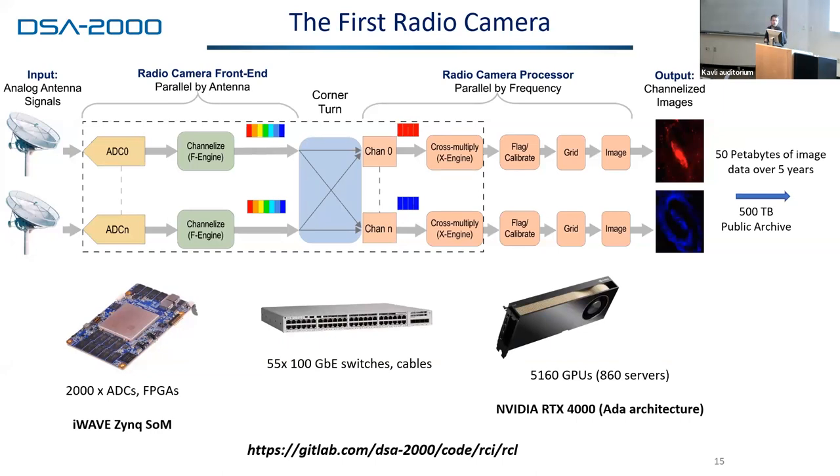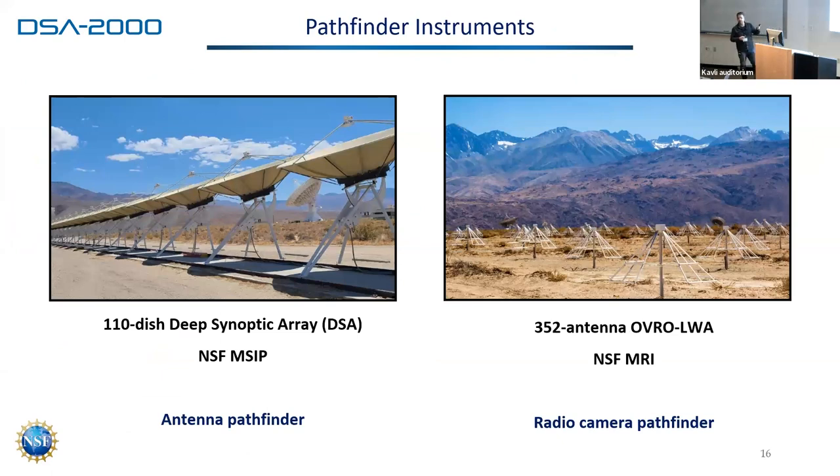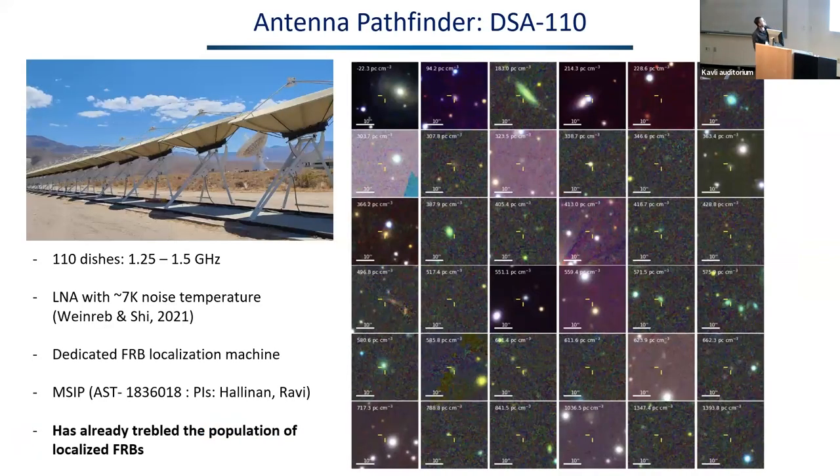We're going to use an RTX 4000 in our baseline because it's low power, and it's about the same cost as the gaming ones. This is already existing in a prototype stage. We already have examples of pathfinder instruments for both of these technologies. On the left we have the DSA 110, which demonstrates the antenna. On the right we have the LWA — the Long Wavelength Array — demonstrating our radio camera prototype. The DSA 110 already has LNAs installed that operate at room temperature giving us a system temperature of 25 Kelvin with no cryogenic cooling. It has already trebled the total number of localized fast radio bursts, and I'm showing images of about 36 of those first localized FRBs with optical data showing the host galaxies and redshifts — allowing us to understand where FRBs come from and use them as probes of the intergalactic and circumgalactic medium.